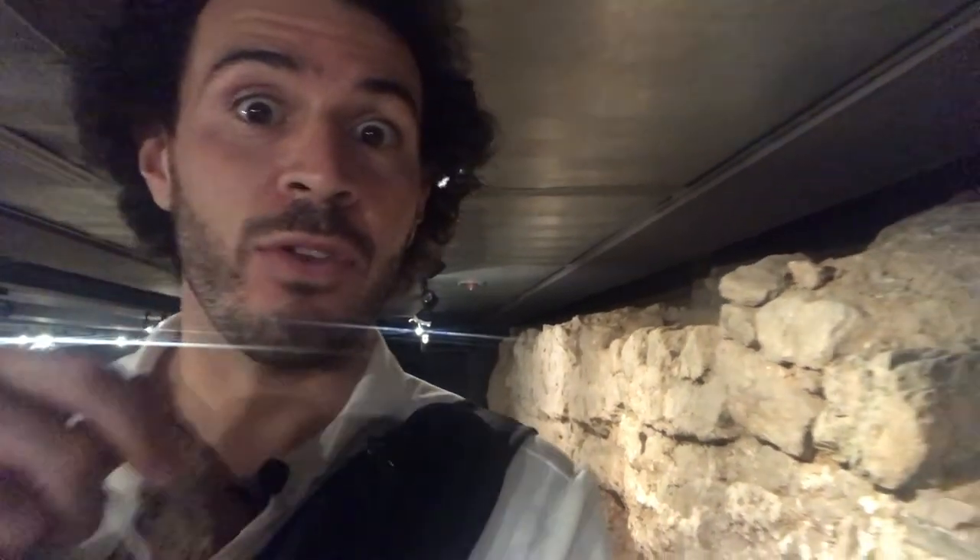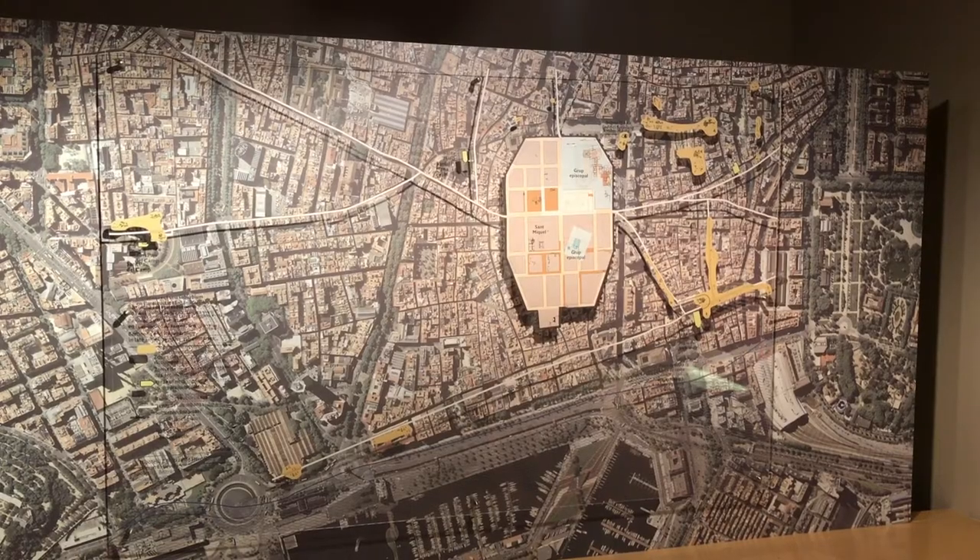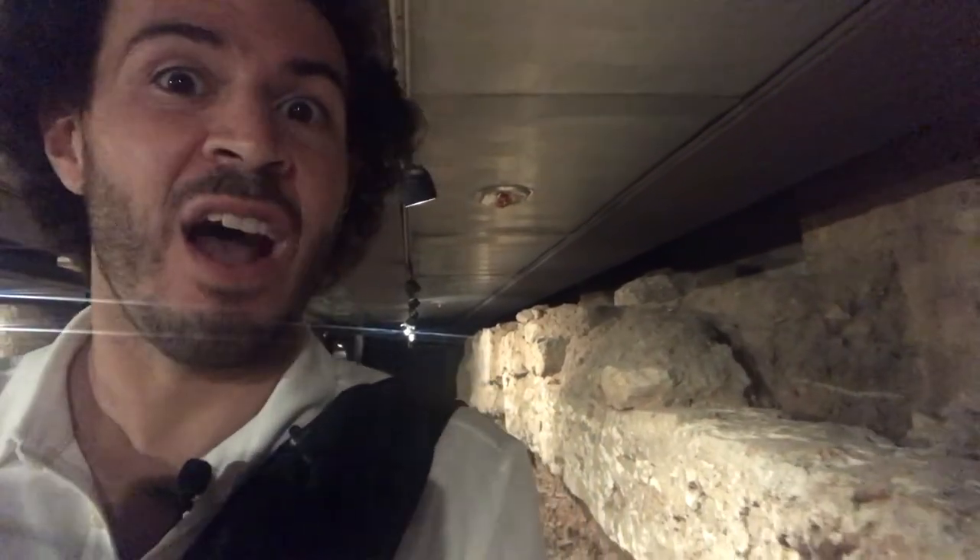The best part is you're walking through basically the old streets and houses, and they'll tell you where you are compared to the streets above today. It's really cool to just check out everything that you would have never known was even under here.